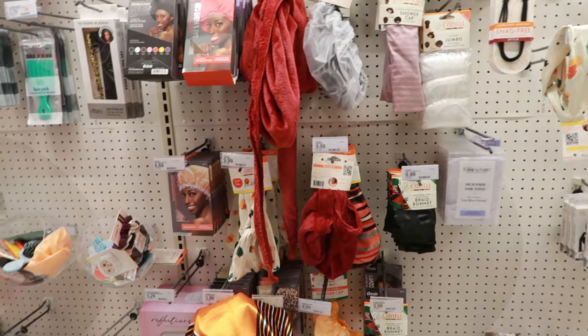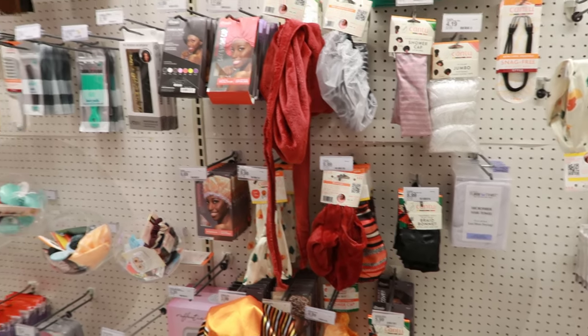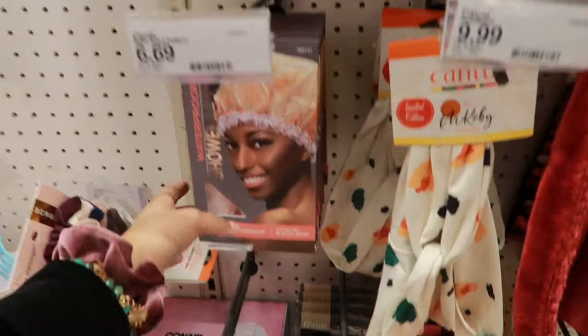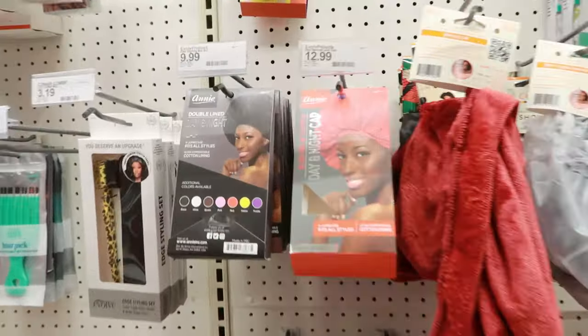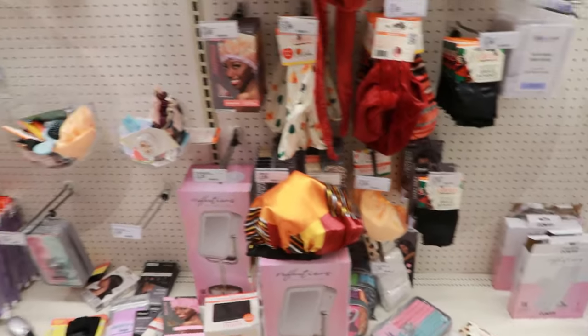Whenever I straighten my hair I like to use a bonnet. The one I use is great — I got mine from Sally Beauty. They're not the most flattering ones here at Target, but if you need it that bad, check them out.